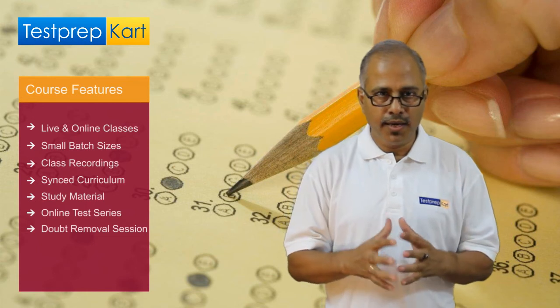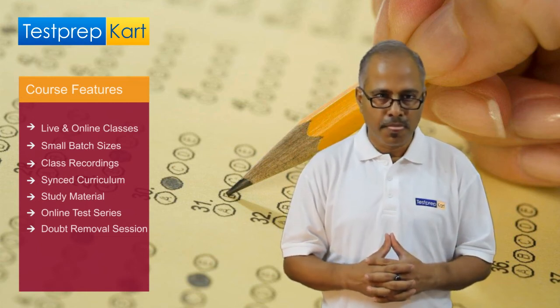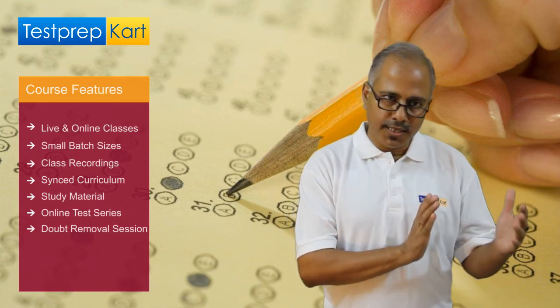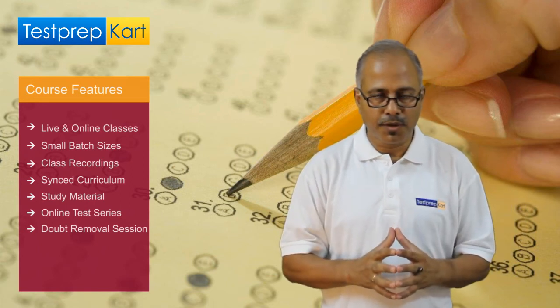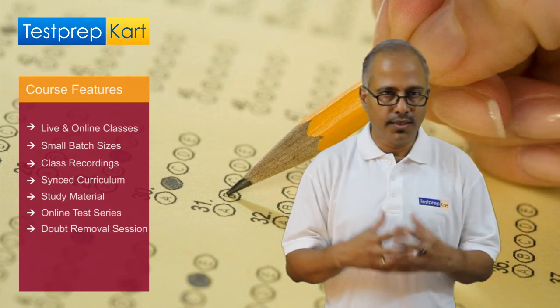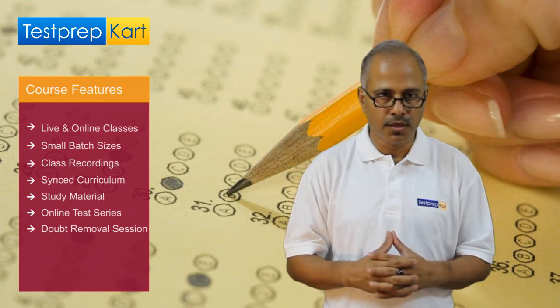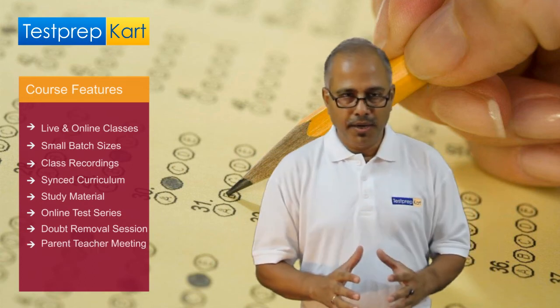Doubt removal sessions. For any high-stakes exams, doubt removal sessions are very, very important. Each test is followed here at Test Prep Card with a doubt removal session. As well, each topic taught and each chapter taught is also followed by a comprehensive doubt removal session conducted by the same teacher.